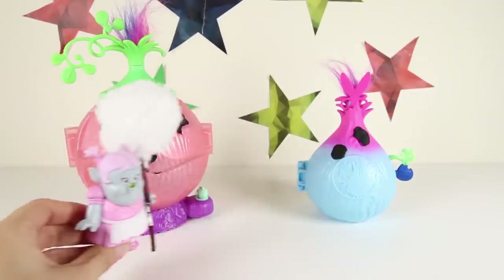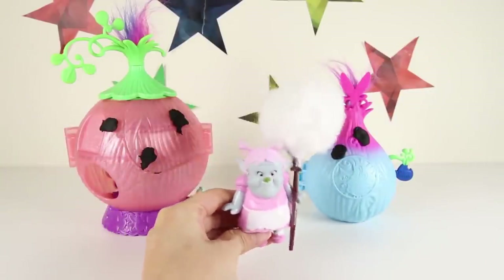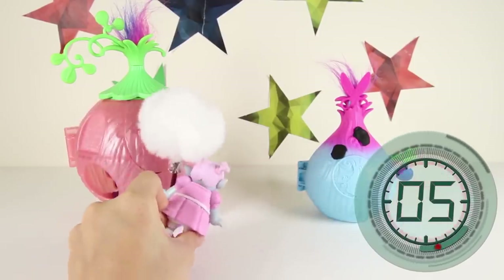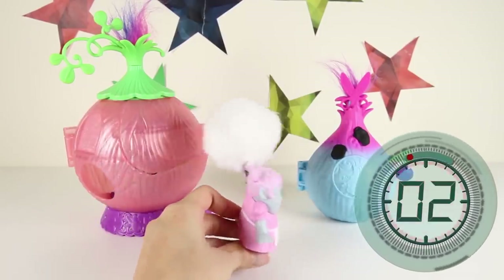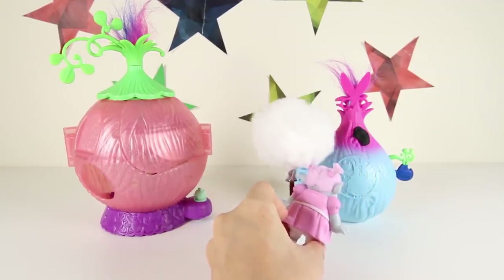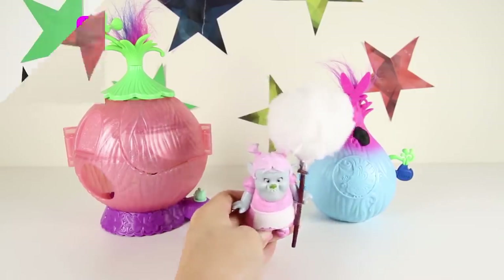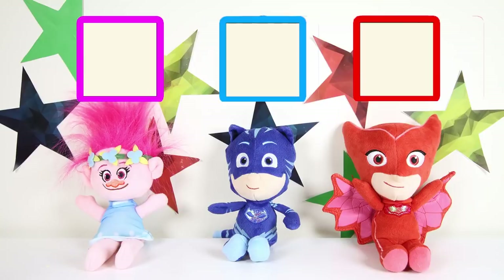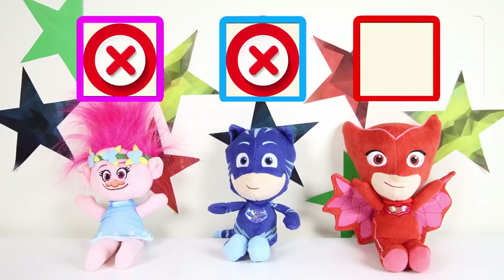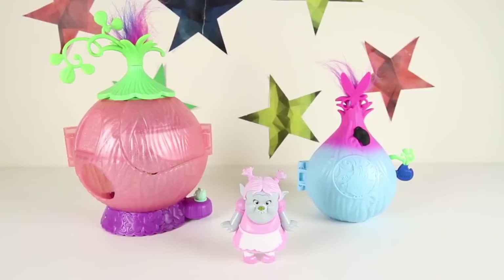And here we are at the Trolls Pods! Bridget has to clean DJ Suki's Pod and Poppy's Troll Pod. There she goes — she's cleaning the pink Troll Pod first! DJ Suki had a big dance party this morning and left her place so dirty. Bridget missed the spot again! Let's see what the judges think of Bridget's cleaning talent. Poppy voted no, Catboy also said no, and the last judge Owlette also said no! Sorry Bridget, you didn't win this round of the talent show! Bridget has another chance to win, but she needs help from the Trolls!